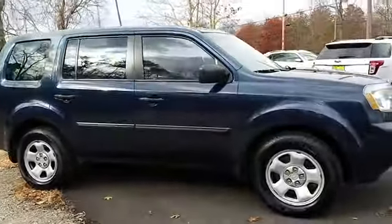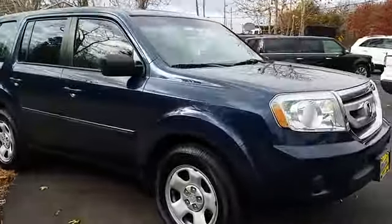Four-wheel drive. Cruise control. This isn't just a vehicle. It's an experience. So stop in for a test drive today.